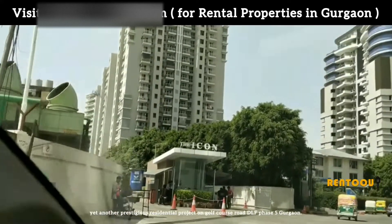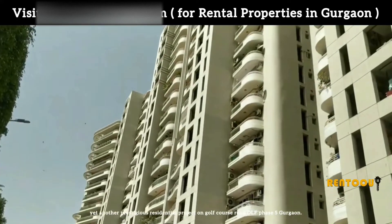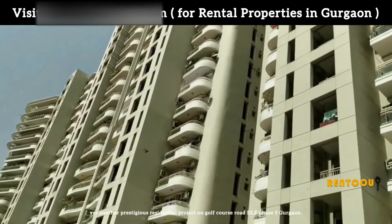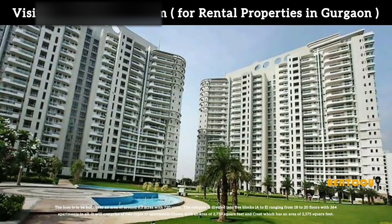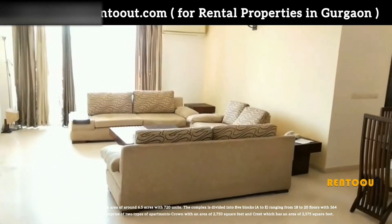DLF Icon is yet another prestigious residential project on Golf Course Road, DLF Phase 5, Gurgaon. The Icon is to be built over an area of around 6.5 acres with 720 units.